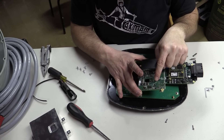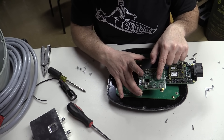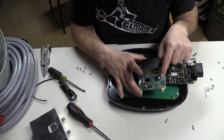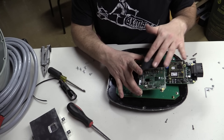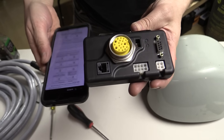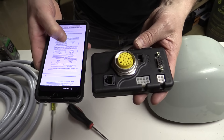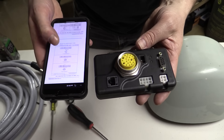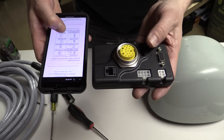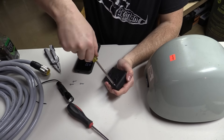Looking more closely at the board, it does say 'satellite,' and there are some more debug pads: TX, RX, ground, and plus 3.3 volts. So this has its own debug right on the satellite subboard. I'm trying to make sense of this interface box to figure out how I get power to this, and found a list of connection standards, but haven't quite figured out where you put the electricity in. I guess I'll just have to take it apart.